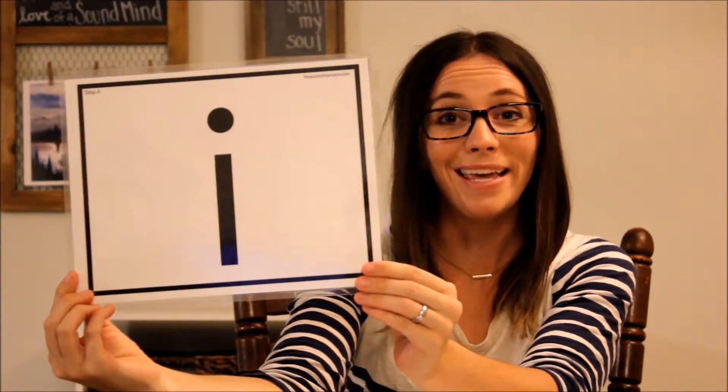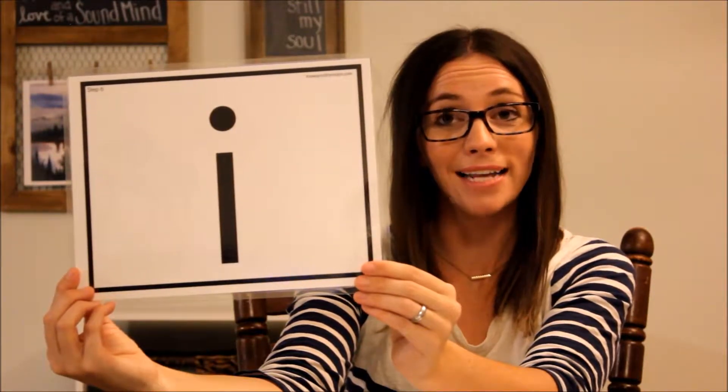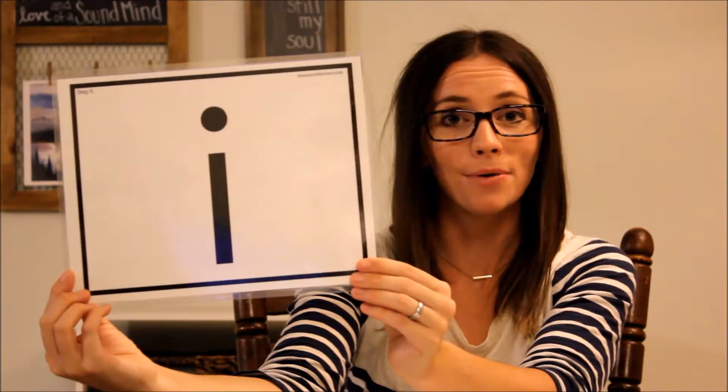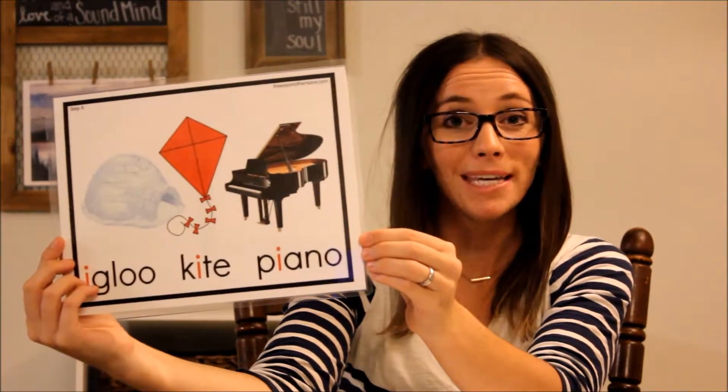This is I. We already know that I says /ɪ/, like in igloo, and when it says its name it says /aɪ/ like in kite. But sometimes it can sound like a long E, like in piano. The igloo and the kite play the piano.